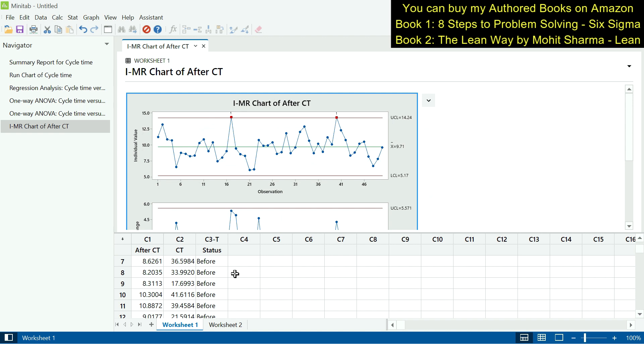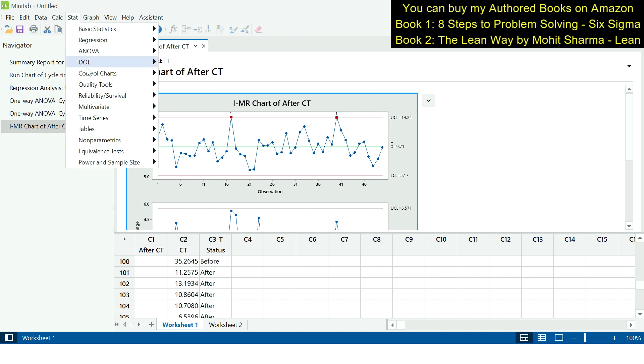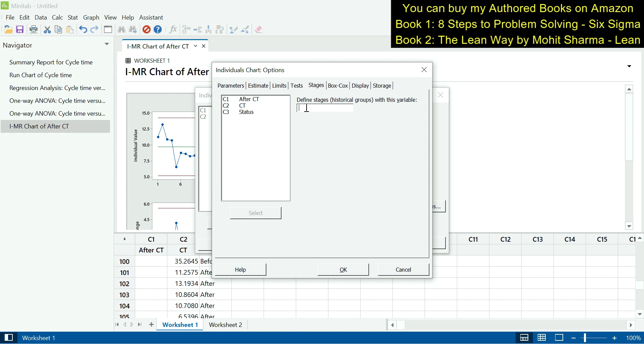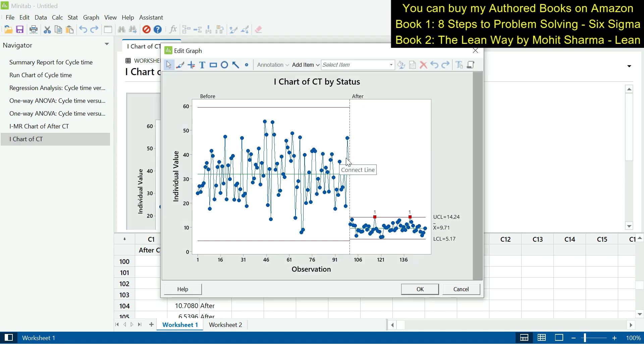To create a before-and-after comparison, the data is stacked in Minitab — before data in column C2 and after data appended below it, with a status column C3 labeled 'before' and 'after' respectively. We go to Stat > Control Charts > Variable Charts for Individuals > Individuals, enter column C2 as the variable, then under I Chart Options go to Stages and enter the status column, and click OK. This displays both before and after data on the same graph for direct comparison.